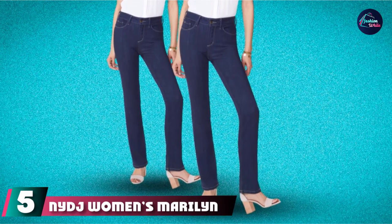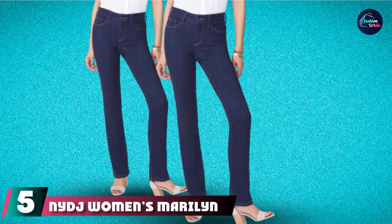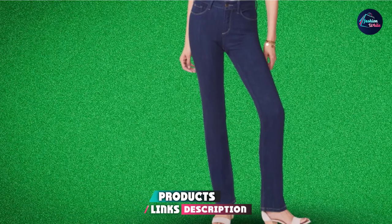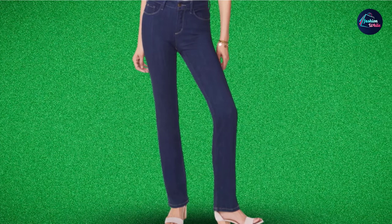The number 5 position is held by NYDJ Women's Marilyn Straight Leg Jeans. This 91% cotton, 7% polyester, 2% elastane blend is a work of art. Designed in the USA, these jeans have a total zipper closure and are machine washable.